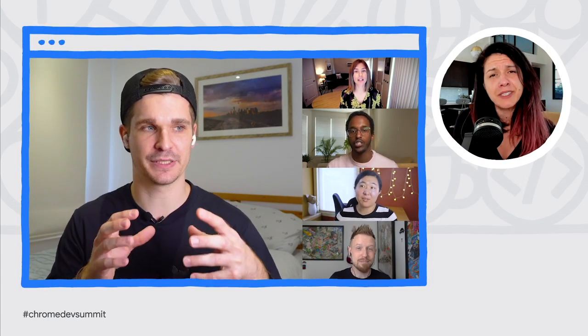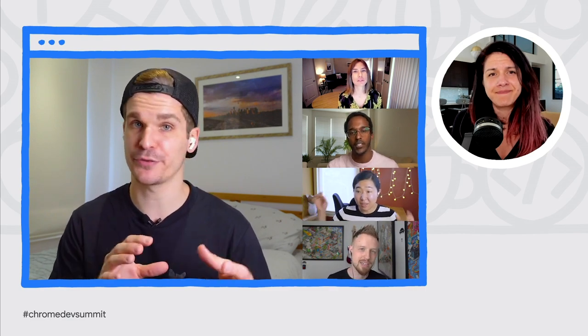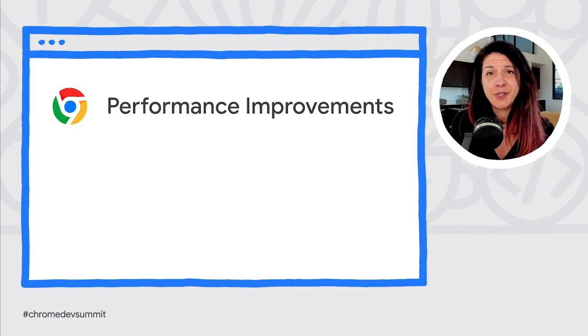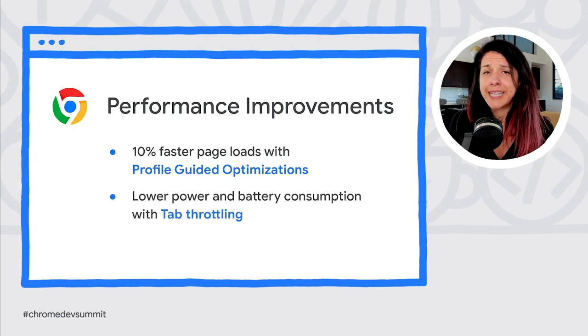People around the world relied on Chrome to virtually see and stay connected with their family, friends, classmates, and colleagues. Since January, time spent video conferencing in Chrome on desktop is up by 4x. To keep Chrome fast and efficient, we introduced profile-guided optimization, which results in up to 10% faster page loads. We also launched tab throttling, which helps speed up Chrome startup, tab switching, and tab restoring by prioritizing your laptop's resources to the tabs you're actually using, reducing power consumption and improving battery life.